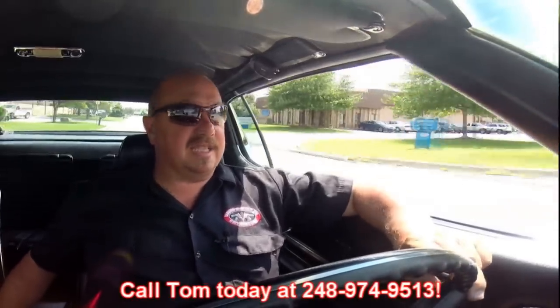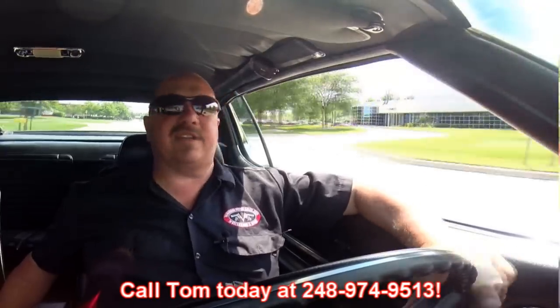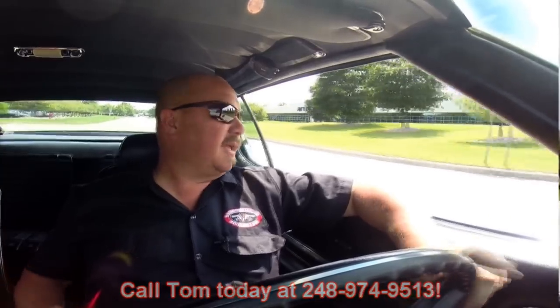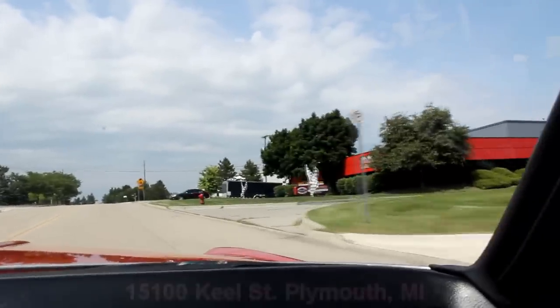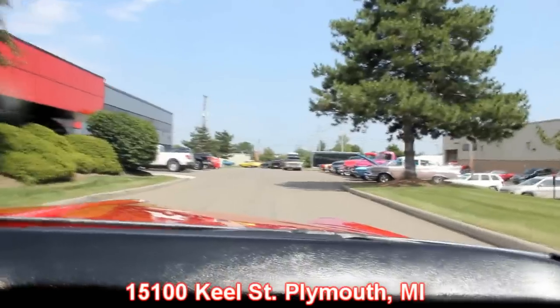At Vanguard Motor Sales we're shipping experts — we can ship this car anywhere in the world. Just give us a call at 248-974-9513. Our shop is right outside the Motor City here in Plymouth, Michigan. We're at 1500 Keele Street in Plymouth, Michigan. We've got 30,000 square feet of indoor storage and right now we've got over 130 muscle cars for sale. Give us a call and let Vanguard Motor Sales put your dream in your driveway.